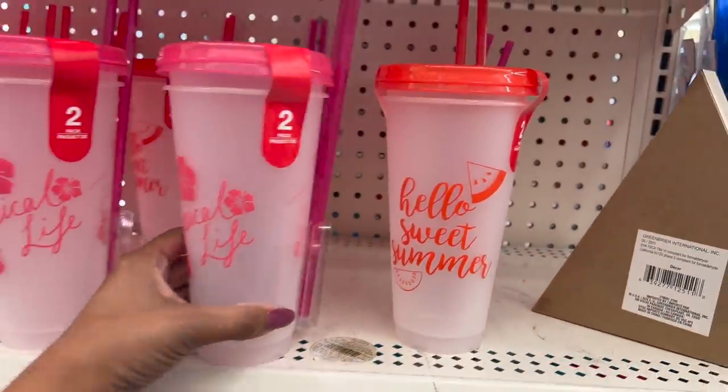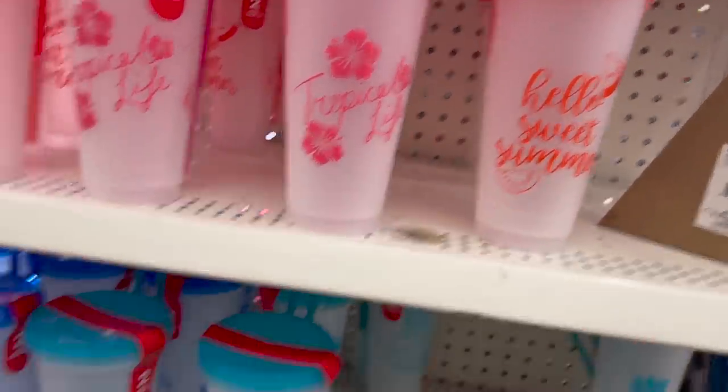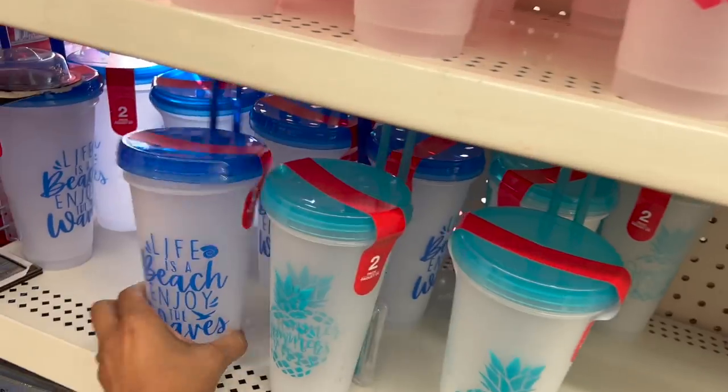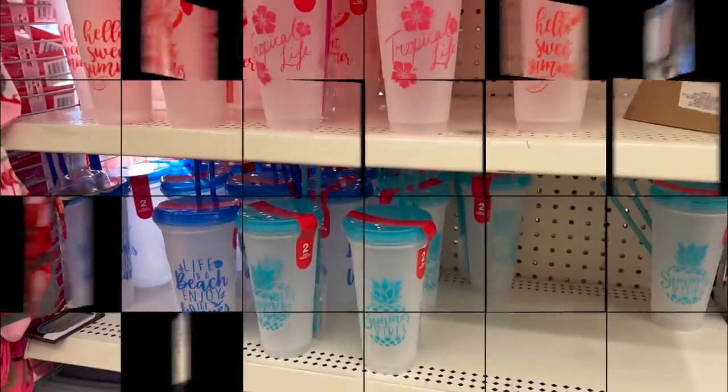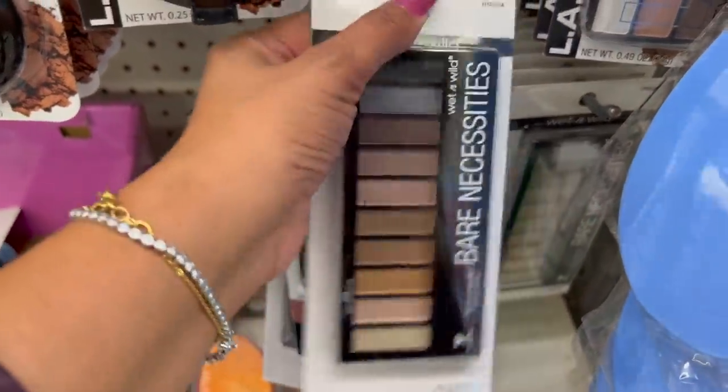Those are cute, $1.25. They have the two-piece summer cups out — Tropical Life, Hello Sweet Summer, Summer Vibes and Life is a Beach, Enjoy the Waves. Two of them for $1.25 — this is an awesome deal!